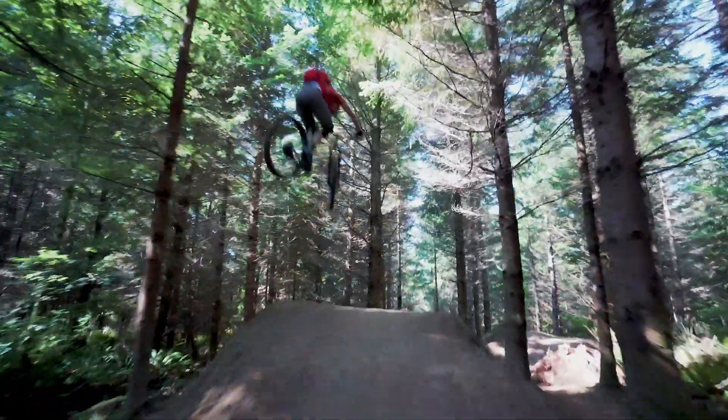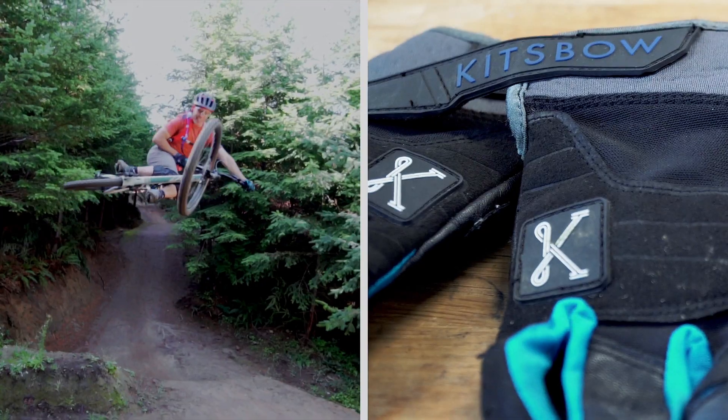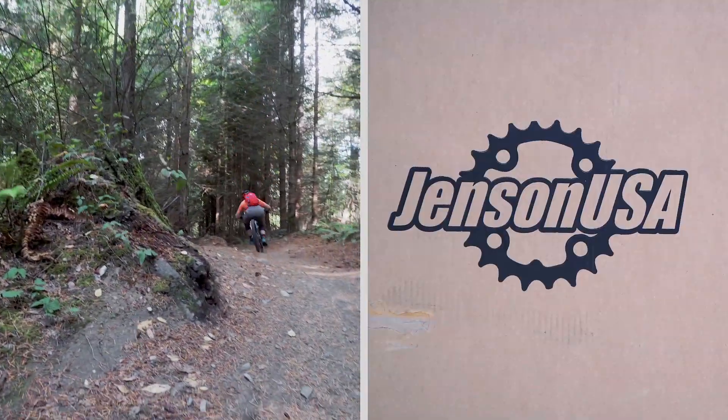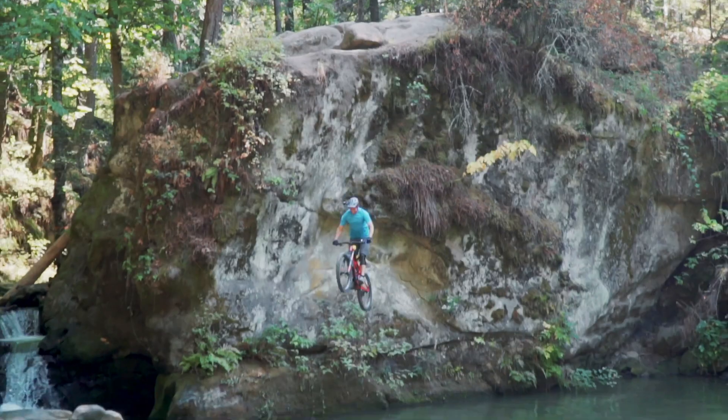A big thanks to my sponsors: Ibicycles, Camelback, PNW Components, Kitspo Cycling Apparel, Cali Protectives, Shimano, Fox, WTB, and Jensen USA. Any purchases at Jensen USA from the links below will directly help support my channel as well.